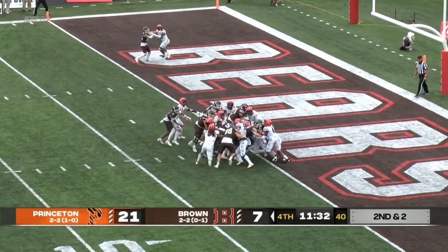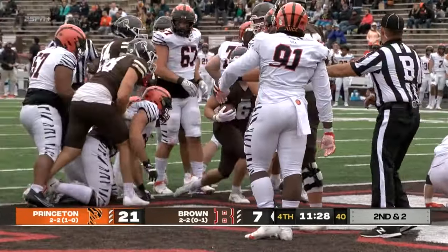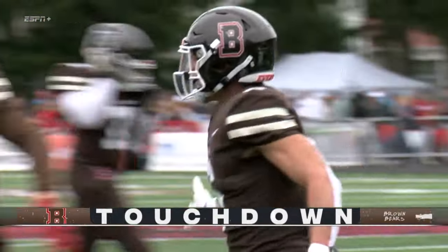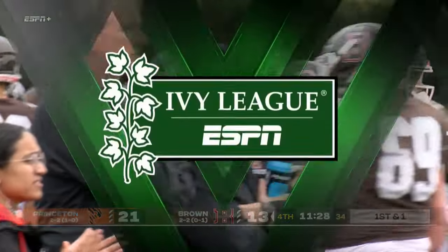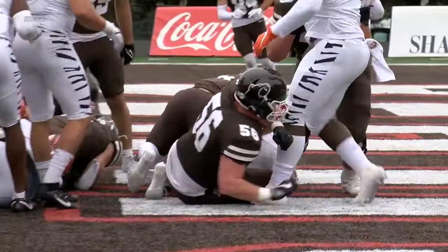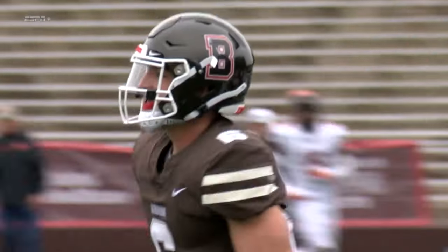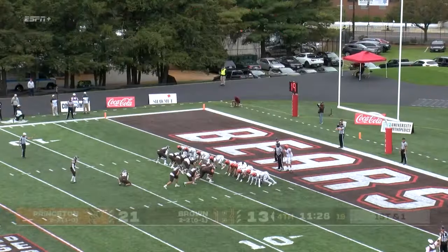Direct snap to Stockton-Owen and he takes it forward and into the end zone. Touchdown, Bears! Great job by Stockton-Owen — he ran the Kodiak perfect right there, found the hole on the right side from a high snap. Watch him just plow over that right side. Great push up front from Griffin Sturtz, the right tackle, taking his man a couple of yards deep into the end zone. That's Stockton-Owen's team-leading sixth touchdown run of the year.